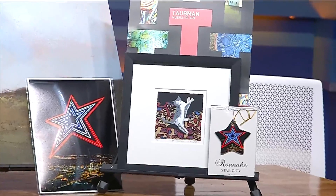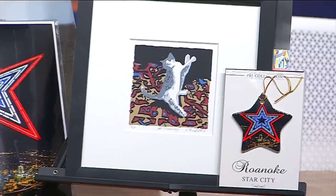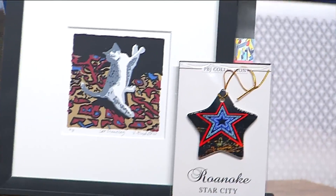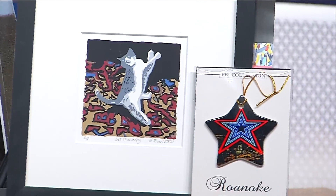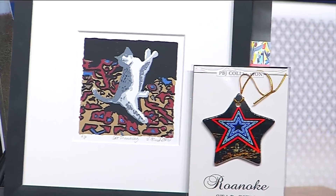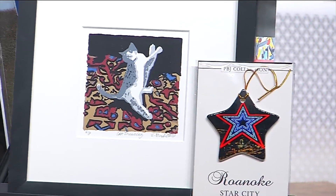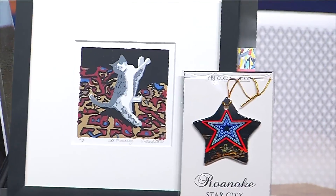Everybody loves kitty cats, so that's always a fun prop. I love the ornament there too — I have to get one, I do not have one yet for my tree. It's a Roanoke artist piece, a perfect little keepsake that you can give. I always buy my family their gifts at the Sidewalk Art Show for the holidays, so it's a great place for shopping.